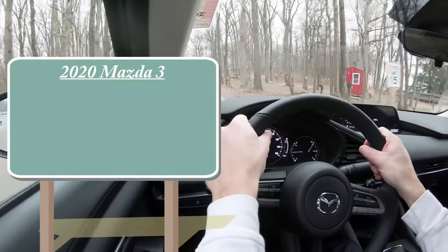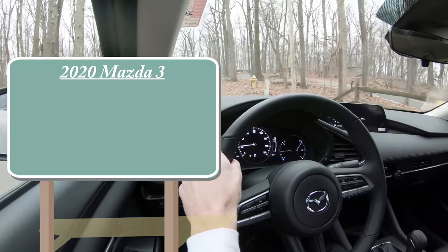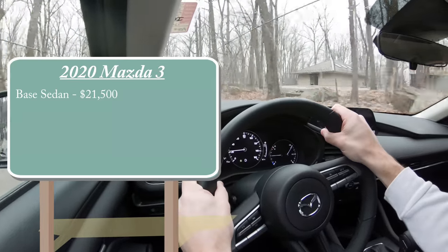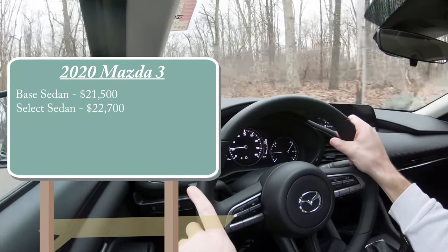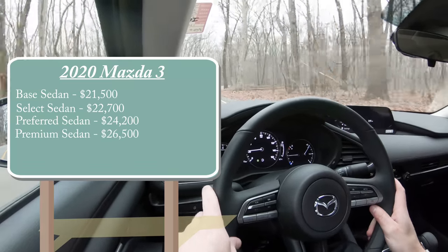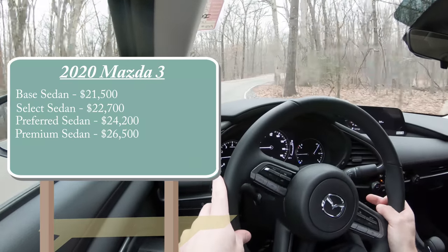Let's jump right into pricing. As expected, there are several trim levels for the 2020 Mazda 3. The base sedan starts at $21,500 — a $500 increase over the 2019 model year. Then you have the Select sedan at $22,700, the Preferred sedan at $24,200, and the Premium sedan starting at $26,500.